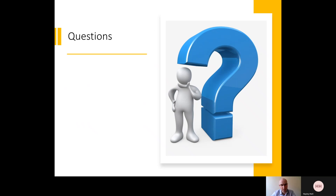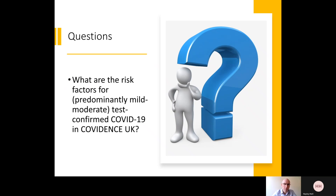Today I want to ask two questions and show you the data we've got to answer them. The first question is: what are the risk factors for predominantly mild or moderate test-confirmed COVID-19 in Covidence UK participants? You may be asking why mild or moderate disease is important.